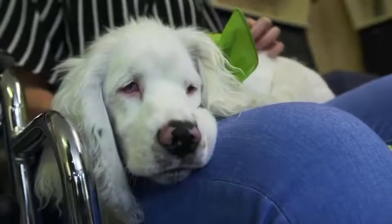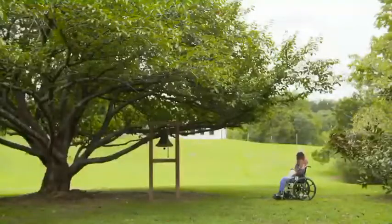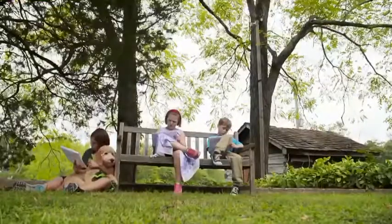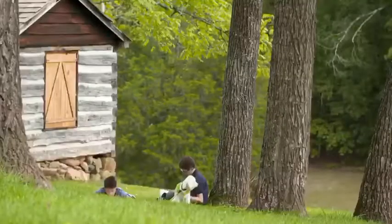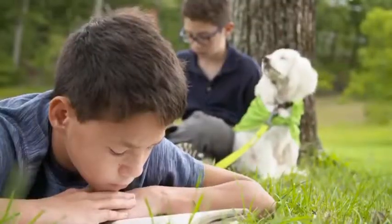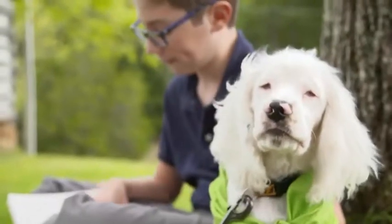We try to teach our students that all of us have differences, and sometimes the challenge of getting through those differences can make one stronger. It really helps boost confidence. They're reading to the dogs, and the dogs don't judge them. I've seen that confidence building. I've seen kids being proud of what they're doing. I've seen kids having higher self-esteem. Positive changes all the way around.